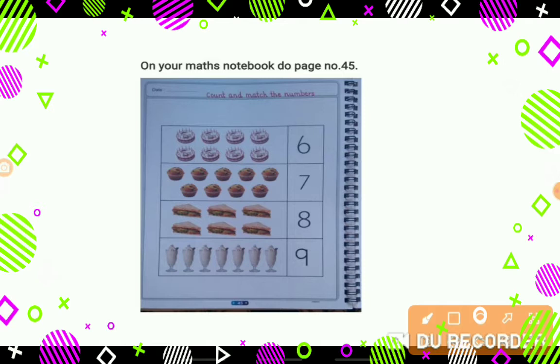So tell me, what are these? These are cakes. And tell me how many are they? Let's count: 1, 2, 3, 4, 5, 6, 7, 8. We have 8 cakes. So let's match this with number 8.